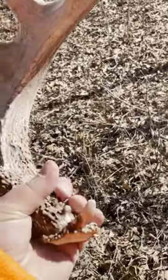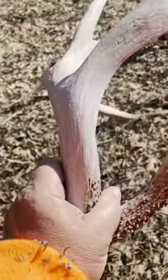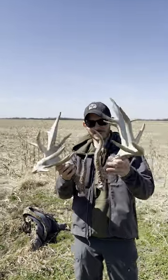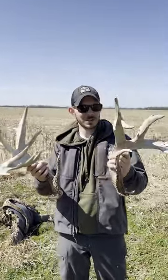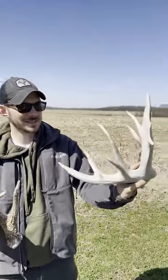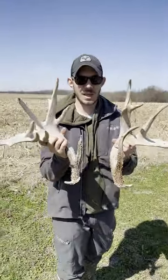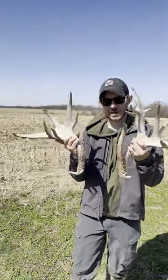So pretty nice. This is what the matched set looks like. This brow tine is crazy cool. Still a lot of good mass. Unbelievable. Can't wait to see what he scores now. Any guesses?